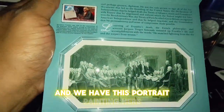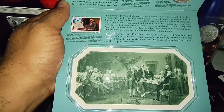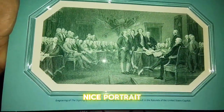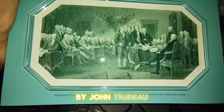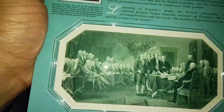It's another stamp, and we have this portrait painting here. This is cool — a nice portrait. It's an engraving of the signing of the Declaration of Independence by John Trumbull. This is cool.